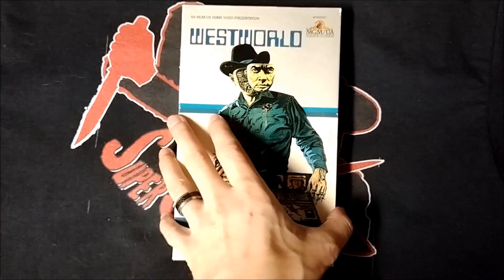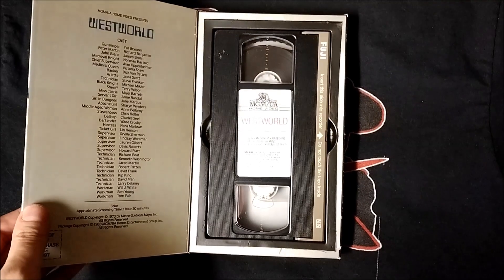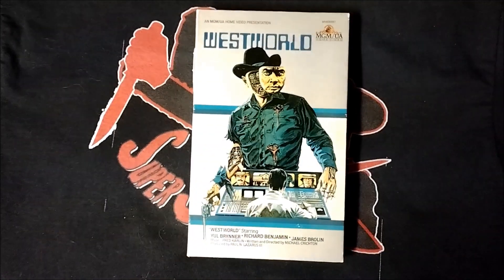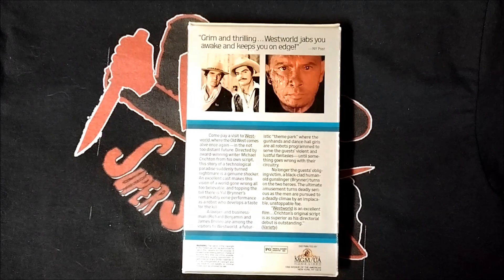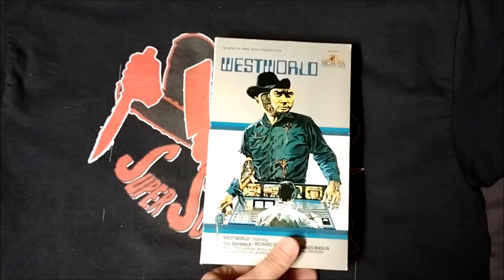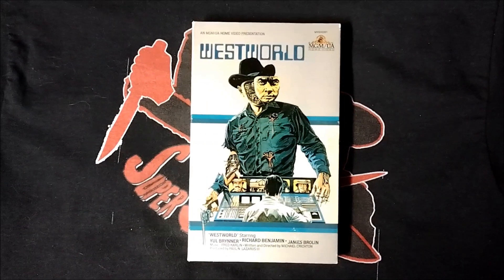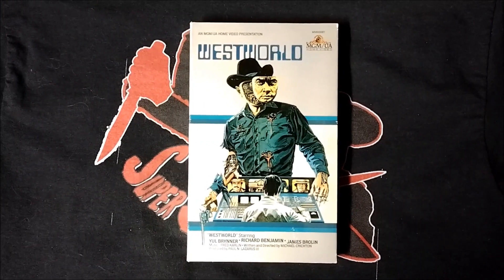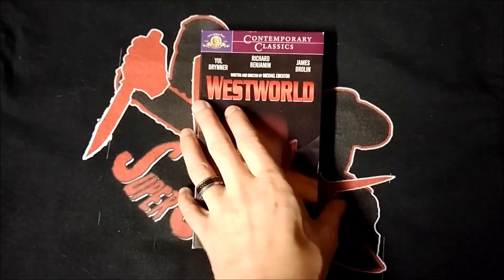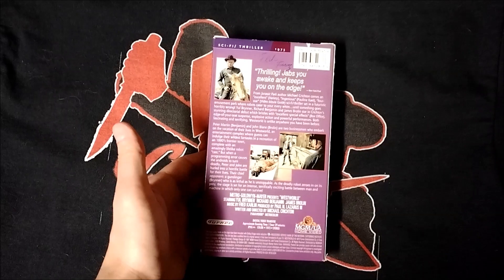here is the MGM book box release. As you can see, it opens up like that, and I absolutely love this cover art. Here's the back of the box, and here's the spine too. If I'm being honest, this is probably my favorite of the Westworld editions I own.